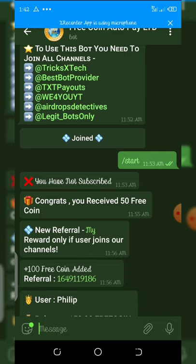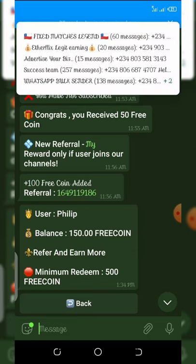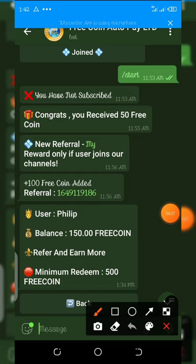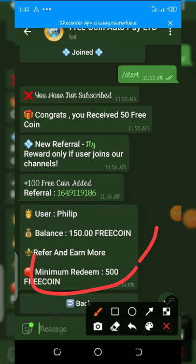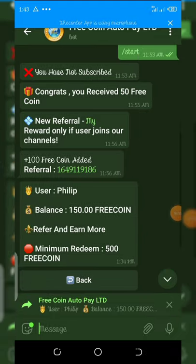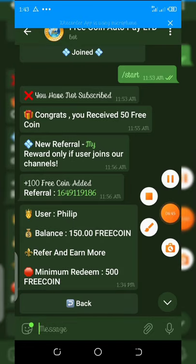Once you click the button two times you get a congratulations message that you have received 50 free coins. The next step is to refer your friends — for each friend referred you get an extra 100 coins added to your dashboard. The minimum withdrawal on this bot is 500 coins. Once you reach 500 free coins, click withdraw and send it straight to your wallet address. From my dashboard I already have 150 coins, and my coins balance shows 500.